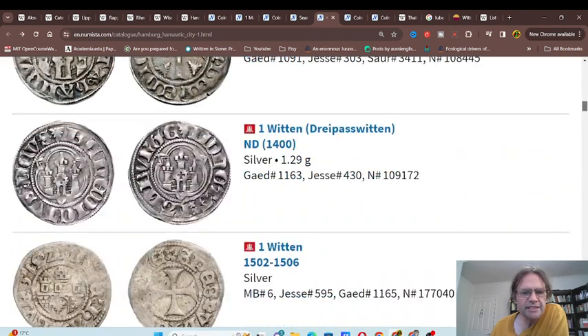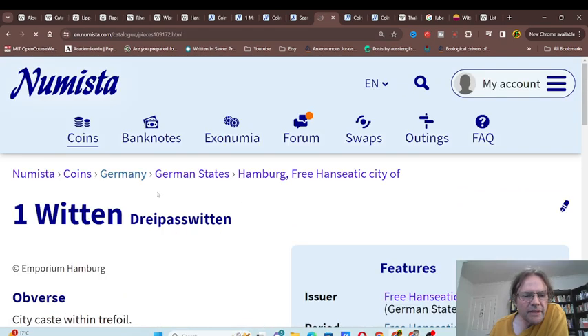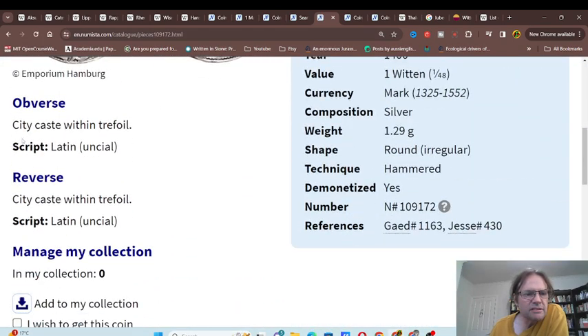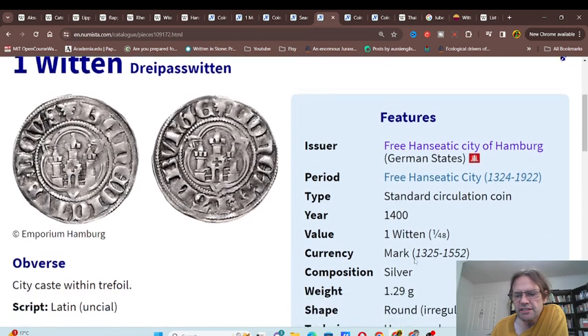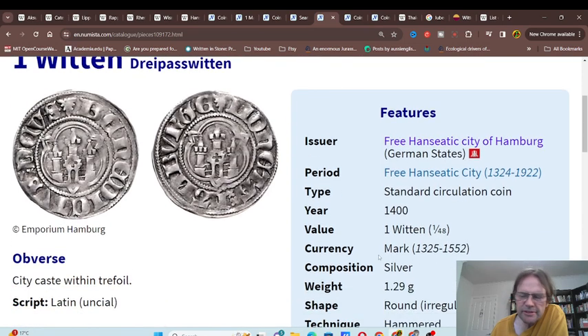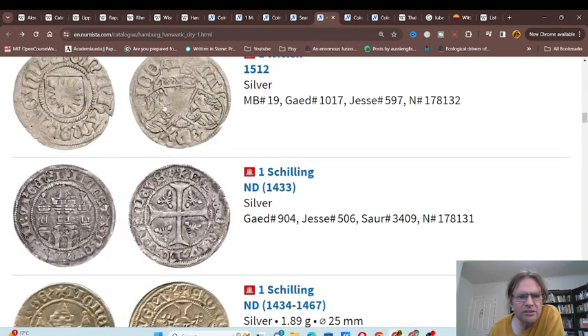We have the earlier coins and then we have the Witten, which has the Hamburg coat of arms in this intricate design. Sometimes it's actually a bit confusing to read what's actually written. This one is 1.29 grams, so it's a little bit different from a Vase Fennig, which is about two grams. These coins had a different weight, and we've got lots of different designs.